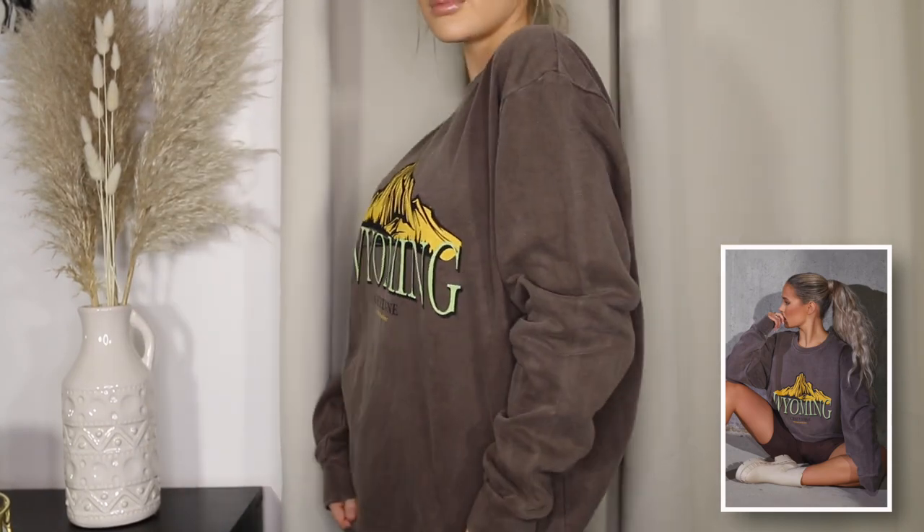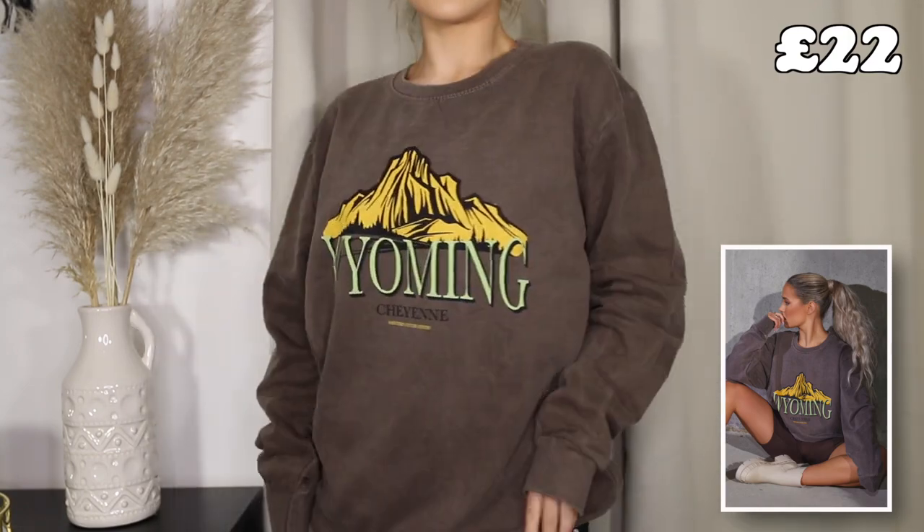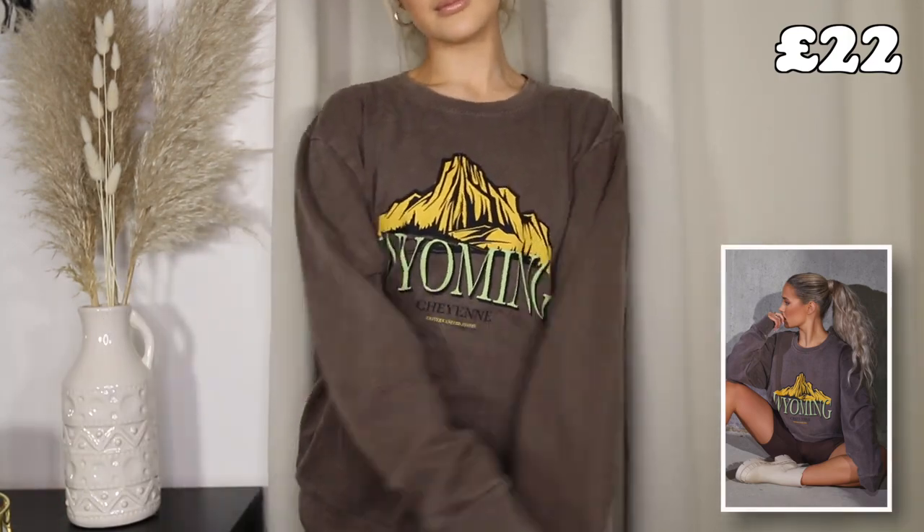I'm definitely loving this style sweatshirt at the moment and I can't wait to pair this. I think it'll go really nice with some blue jeans, but I will try it on for you guys. The price of this sweatshirt before the discount codes were put into place was £22. I don't think that's too bad for a sweatshirt. It's definitely a little bit more than what I would usually spend, but it is a very stylish sweatshirt and you can definitely dress it up or dress it down.